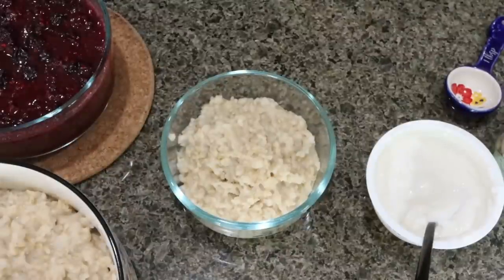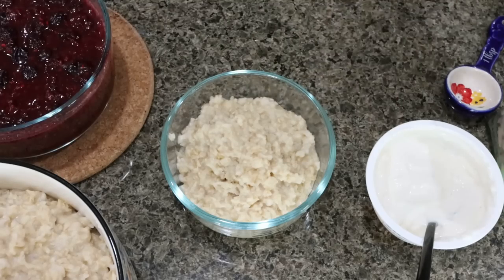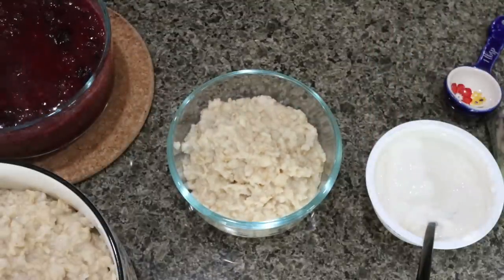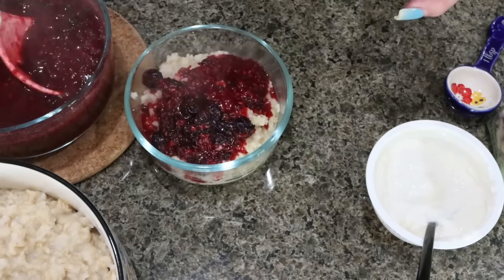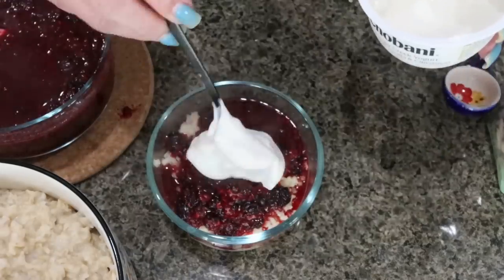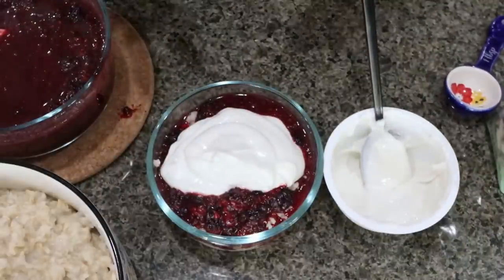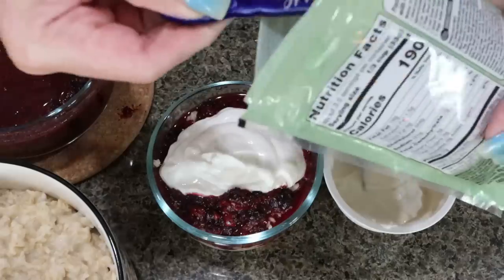I went ahead and packaged up everything for my oatmeal throughout the week. I have my oatmeal in a storage bowl, my compote, vanilla yogurt, and sliced almonds. I put a serving of the cooked oatmeal in a bowl for breakfast this morning, added the compote right on top. What's great about this recipe is you can eat this oatmeal either cold or hot, whatever your preference is. Then I'm going to add about half of the yogurt container right on top — you'll need a couple of small yogurt containers or about three ounces from a big one. Then I'm going to add about a tablespoon of sliced almonds.